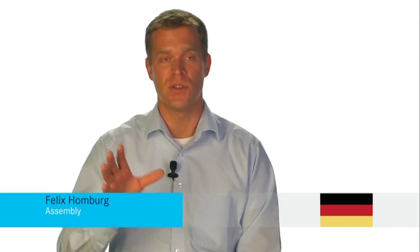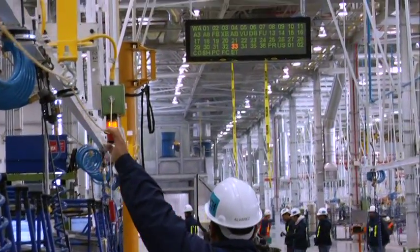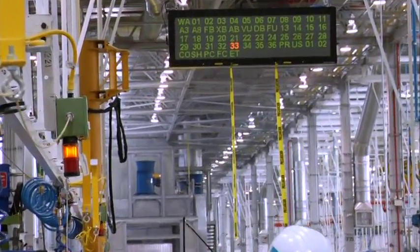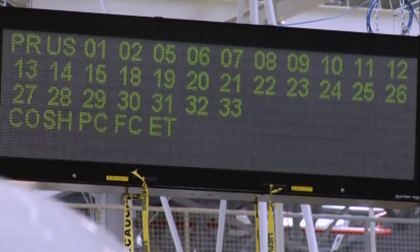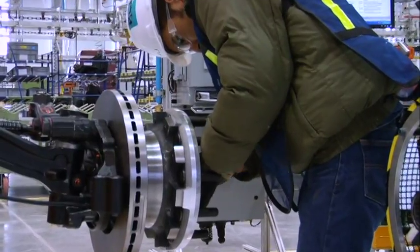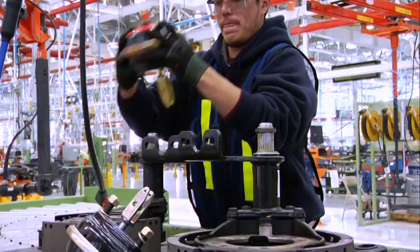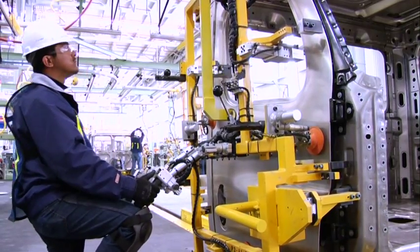We build quality in station. We stop the line whenever a defect occurs. There are cords that the people pull — we call them andon cords. We then have a team leader to assist the person that has anything out of standard, which can be a missing part, a process problem, etc. They do feel responsible for every step during the whole process. Quality is our main activity right after safety. Their job is to produce a quality product the first time and every time.